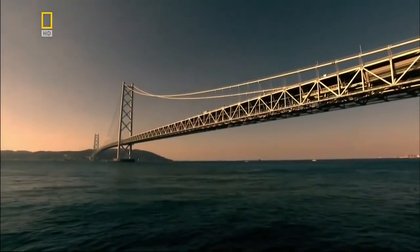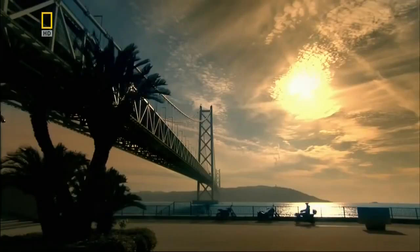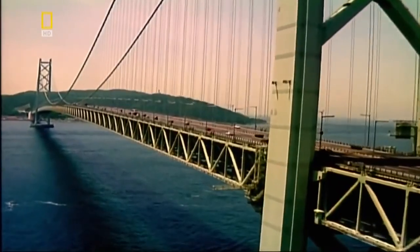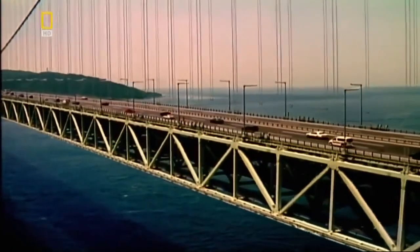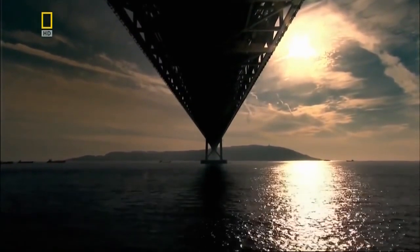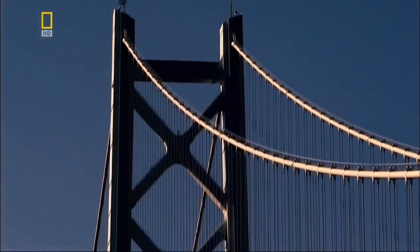The Akashi Kaikyo Bridge in Japan is the world's longest suspension bridge. It spans a waterway four kilometers wide and is designed to withstand powerful typhoons, tsunami and earthquakes. It is the pinnacle of bridge engineering.